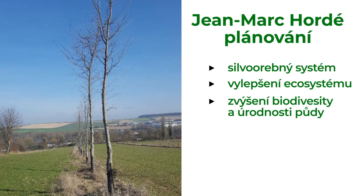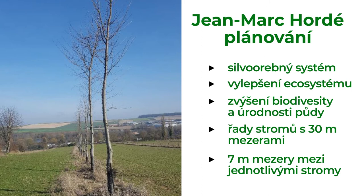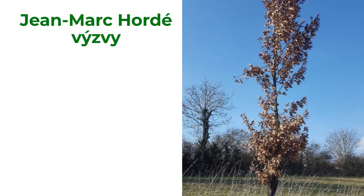The farmer planted trees in lines alternated with crop strips. Tree lines have 30 meters of spacing with 7 meters of spacing between individual trees. This was designed in order to have a low negative impact on the crops. The most challenging part was learning and practicing the right tree pruning as well as choosing the right type of tree.